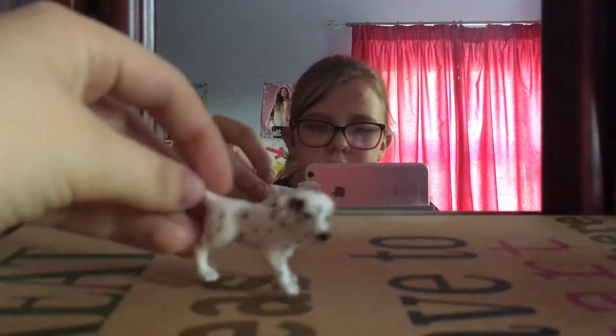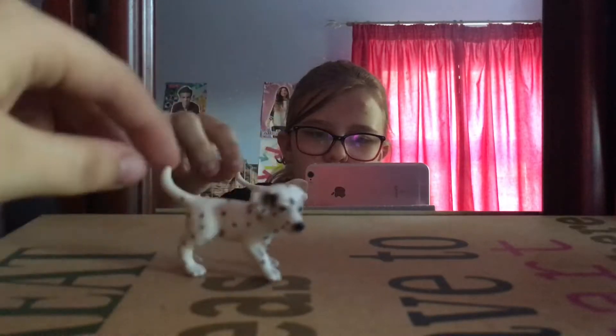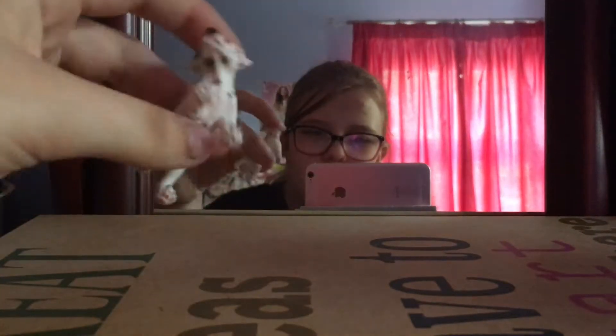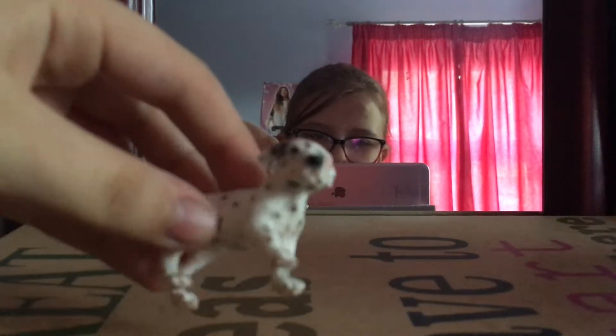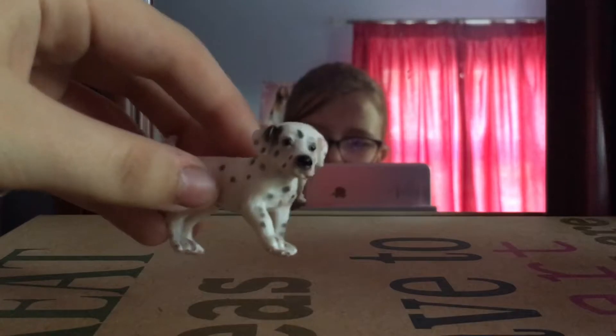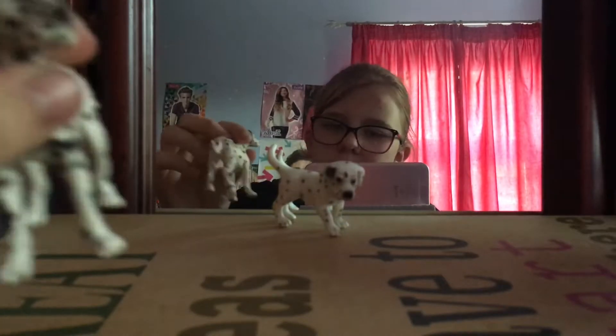Let's start off with some puppies. This one is a little Dalmatian puppy — her name is Topaz. I've had her for quite a while and she is really cute for an animal figurine.